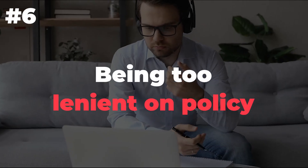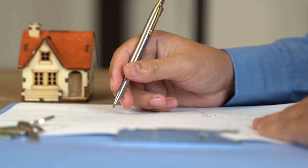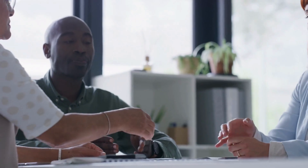Number 6: Being too lenient on policy. The one mistake I see landlords make most often is being too lenient on policy. It's tempting to just let things slide and hope that your tenants will be reasonable, but it's important to enforce your rules from day one so that everyone knows what's expected. If you don't hold people accountable for their actions, they'll never learn to do better next time. You want them to want to follow the rules so they can feel good about themselves and their living situation.